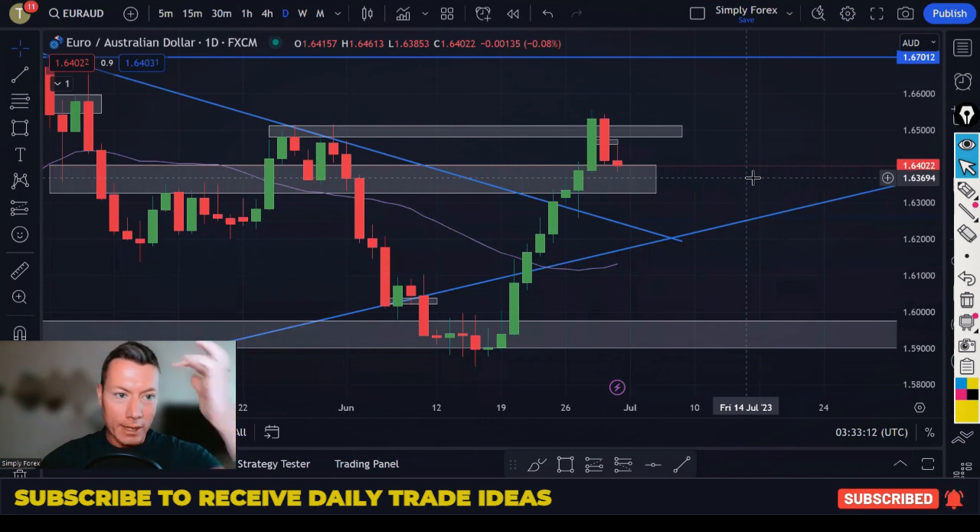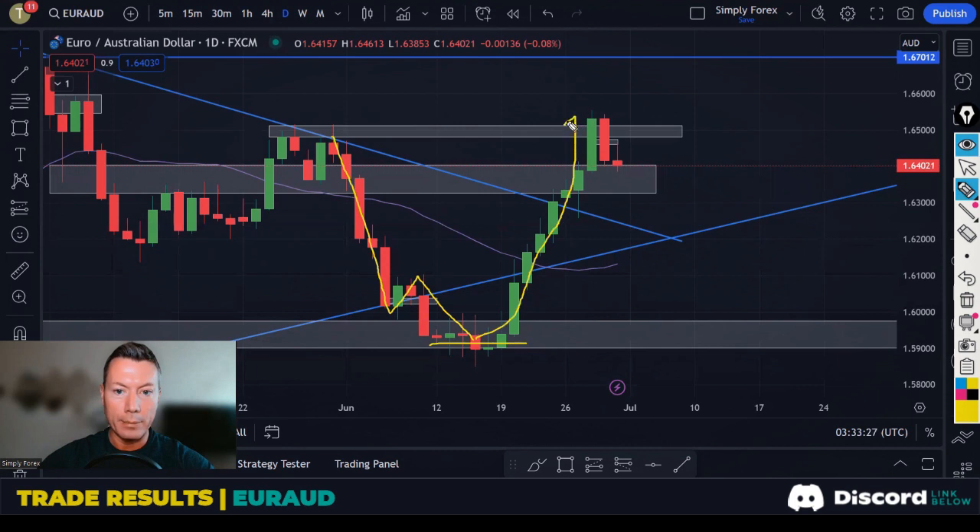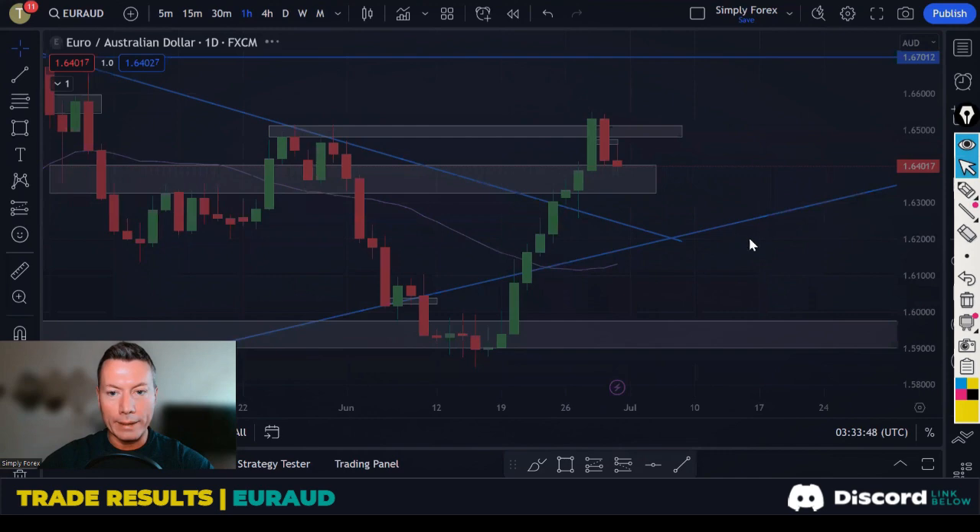The first trade was Euro/AussIe Dollar. We were trying to buy this pair. Ever since it bounced off the support here, price came shooting up, even breaking these highs. So we have an upward trend with bullish momentum. We were looking for buys — we just wanted some value, wanting price to retrace into this gray zone before coming higher.